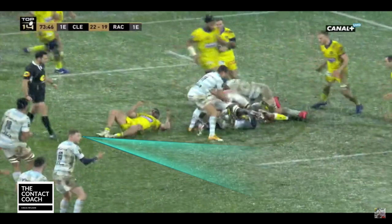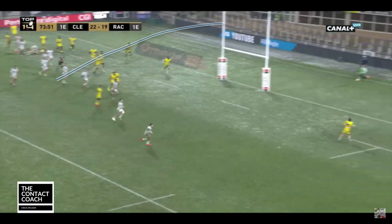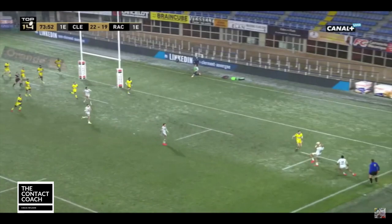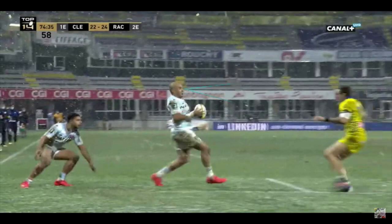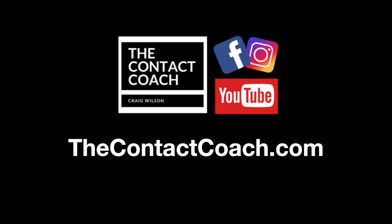Finn Russell sees the spaces out wide and knows exactly what he wants to do. Zevo is wide and he takes it to the opposition, drops the ball onto his right foot — a beautifully weighted kick. Just look at this catch above your head in the snow, and then the awareness to sidestep and spin to score a great try that ultimately wins the game. Thanks for watching The Contact Coach.